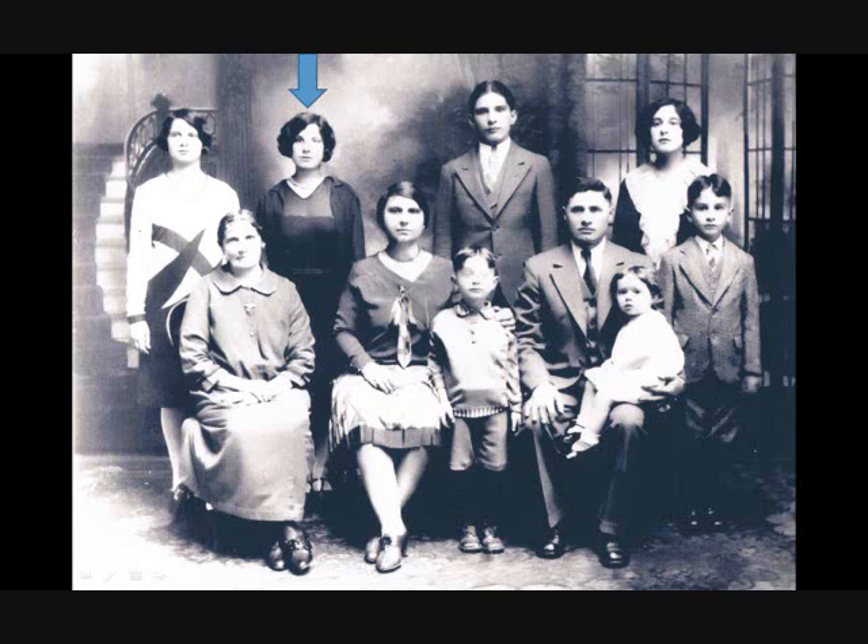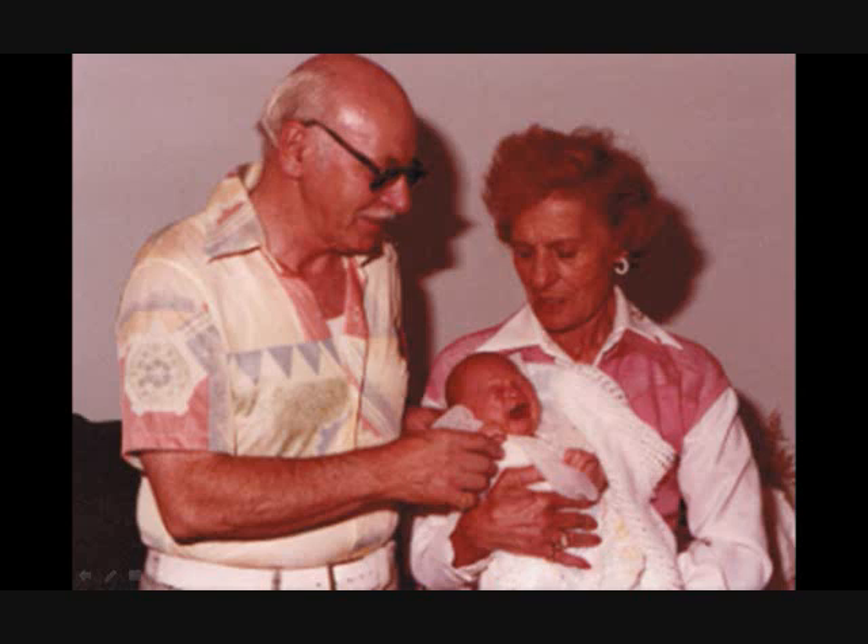This is just a picture of her — she's beneath the blue arrow — with her pretty big family. This is a picture of her with my grandfather and their four kids. This is a picture of my grandfather and my grandmother actually holding me as an infant, and I'm crying unfortunately, and she doesn't look too happy. But hopefully this presentation will make her a little happier about that, even though she's in heaven.